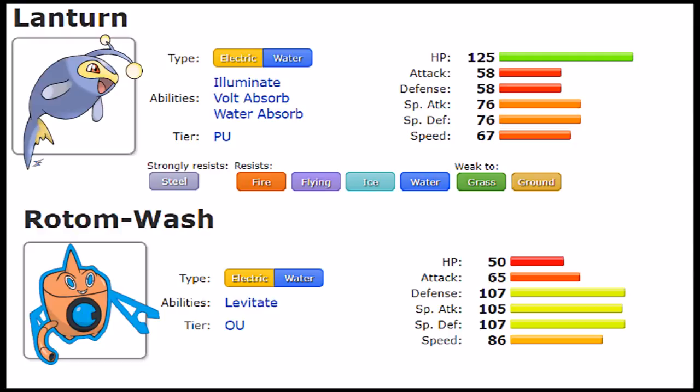For Special Defense, Lantern has 76 versus Rotom's 107, but due to Lantern's high HP it's actually more capable of taking special hits because that extra HP evens things out. For Speed, Rotom-Wash sits at 86, outspeeding things like Heracross at 85, while Lantern sits at 67 — not bad but outpaced by many. Overall, Rotom-Wash is offensively more capable and defensively active, but Lantern's high HP makes mixed defensive sets with Leftovers more desirable. Rotom-Wash is better suited for a purely defensive or offensive role.